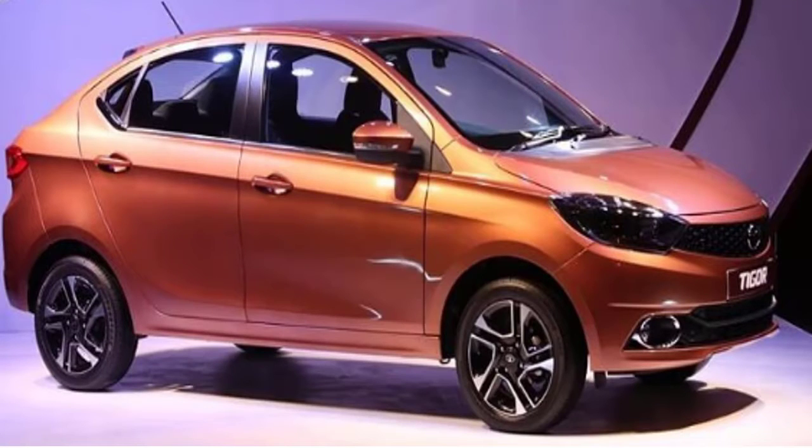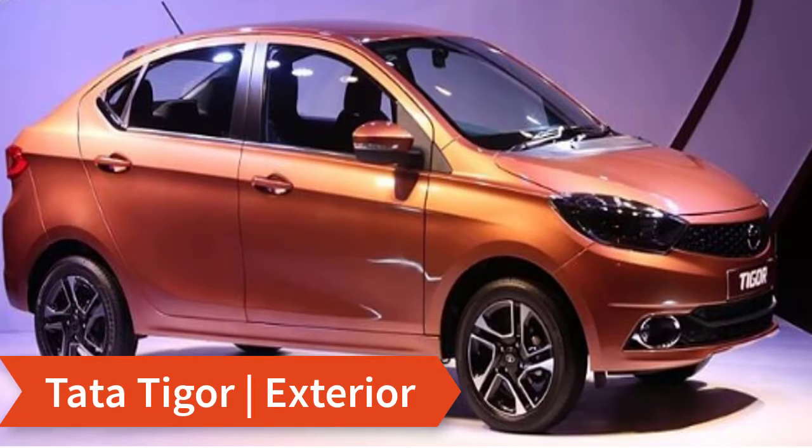Let's start with the exterior, then move to the interior, then the engine, safety features, and finally the expected price of the Tata Tigor.